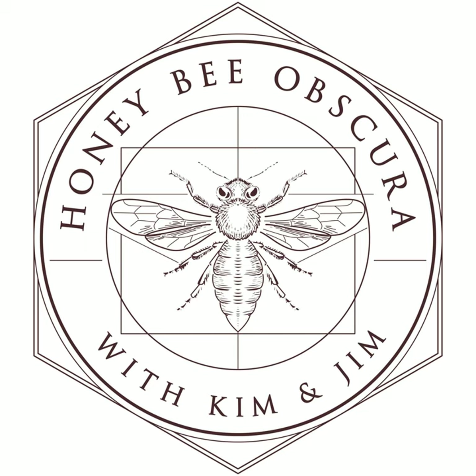BetterBee is pleased to sponsor today's episode of Honeybee Obscura Podcast. For over 40 years, BetterBee has supplied beekeepers across the country with the tools, equipment, and knowledge needed to succeed. Because many BetterBee employees are beekeepers themselves, they understand your needs and challenges. From their colorful catalog to their support of beekeeper educational activities including this podcast, BetterBee truly lives up to their tagline of beekeepers serving beekeepers. See for yourself at betterbee.com.